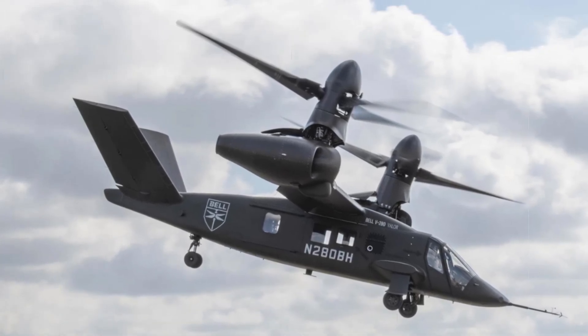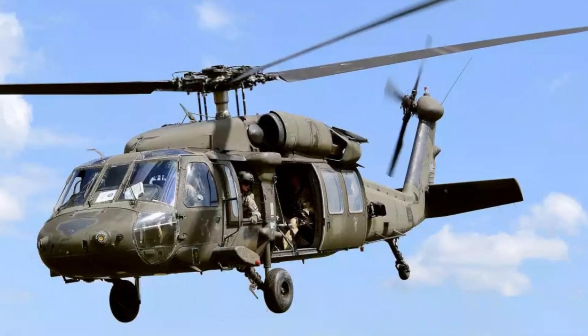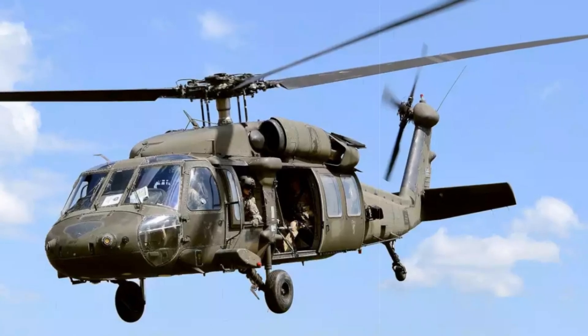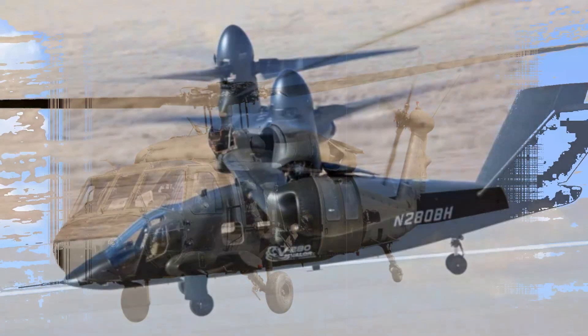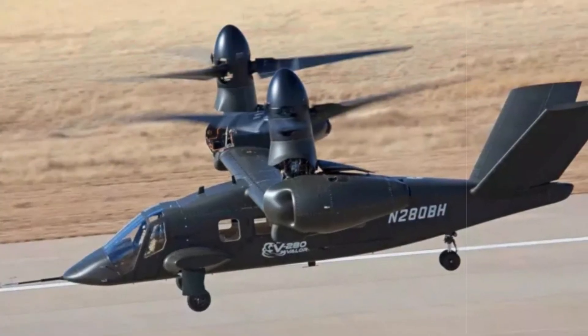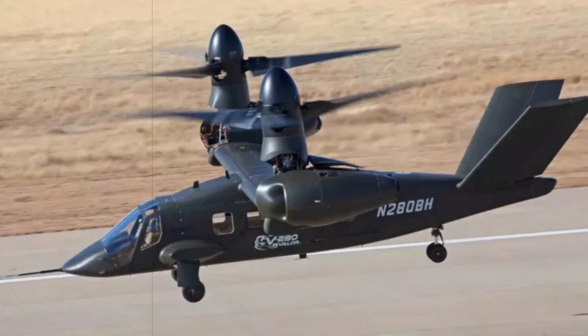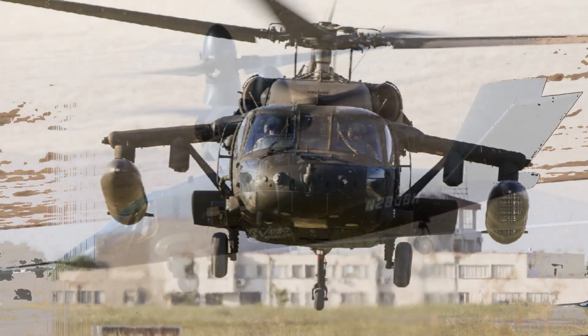Purpose built to support emerging military doctrines emphasizing dispersed, high-tempo operations across expansive battlefields, the MV-75 is engineered with the Indo-Pacific and European theaters in mind. Its capabilities are central to the Army's new long-range air assault strategy, which prioritizes deep penetration and rapid maneuvering across contested environments.